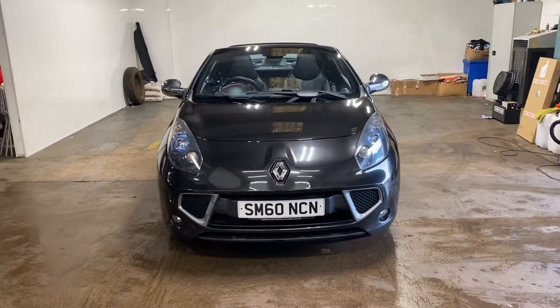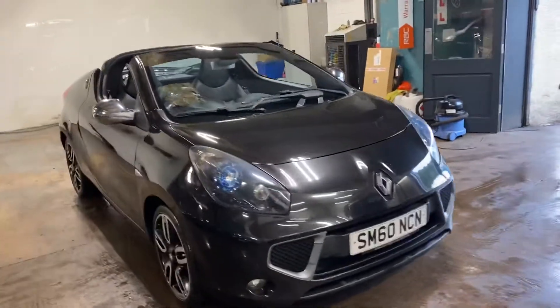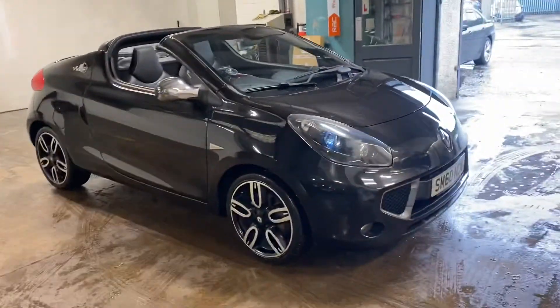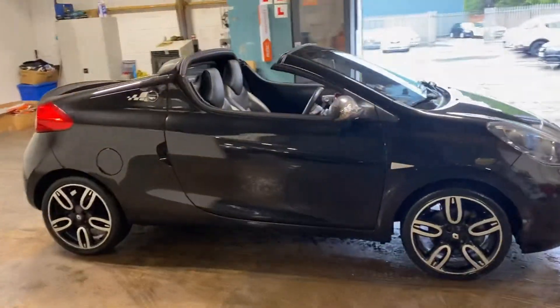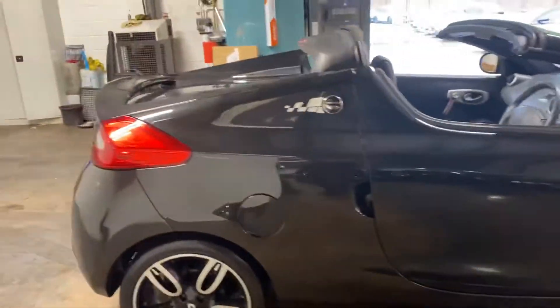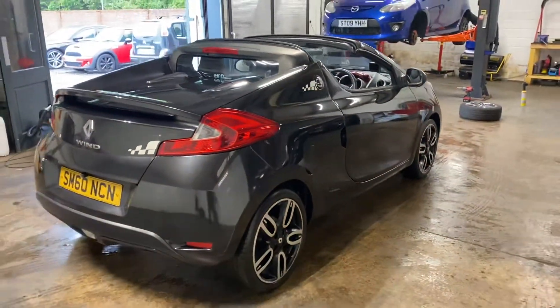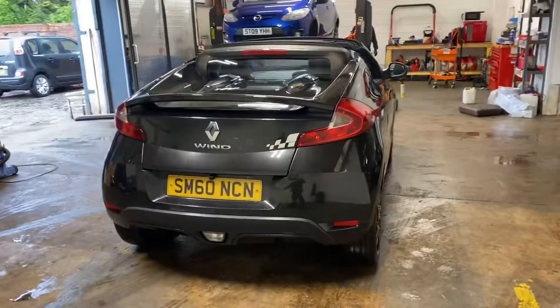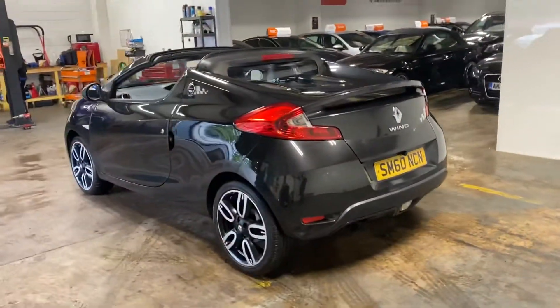Hi folks, Stephen Lindsay here from East Kilbride Used Car Centre. Just going to do a walk-round video of this Renault Wind — quite a nice car. I just bought it off one of our customers. Just a wee cheap convertible but in good condition and drives very, very well. I'm just going to show you a walk-round of it so you can see it and get a general idea of the condition.